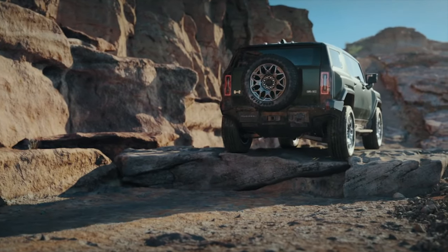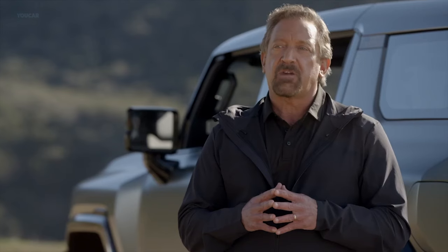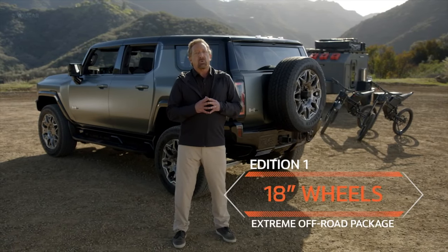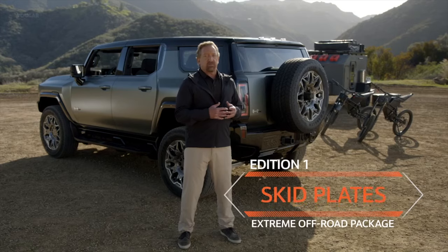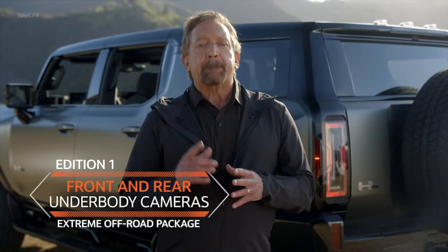The Hummer EV SUV's generous 13-inch front and rear suspension travel will help you take on rocks and boulders. For customers who want additional off-road capability, Edition 1 offers an optional extreme off-road package that includes 18-inch wheels with rugged 35-inch mud tires, underbody armor, and skid plates. This package also features an impressive number of camera views, including front and rear underbody cameras, both of which include a wash system to help with visibility when conditions get wet and muddy.